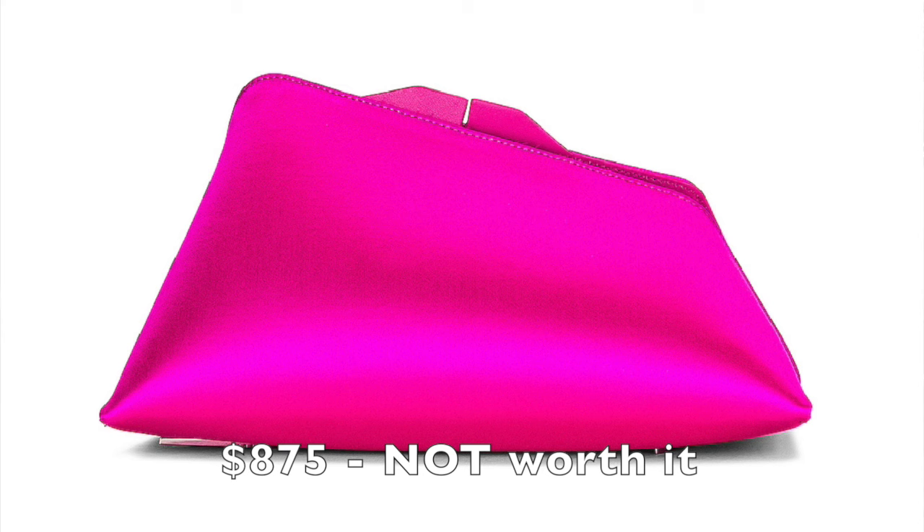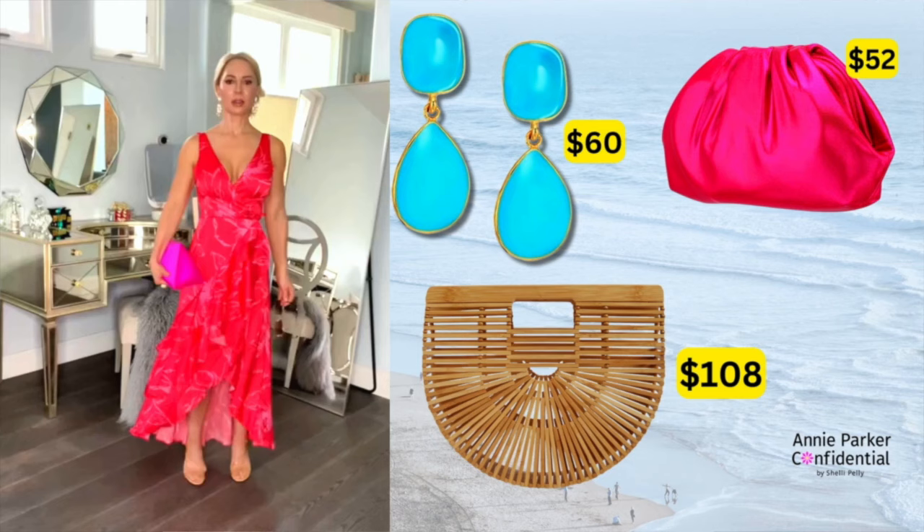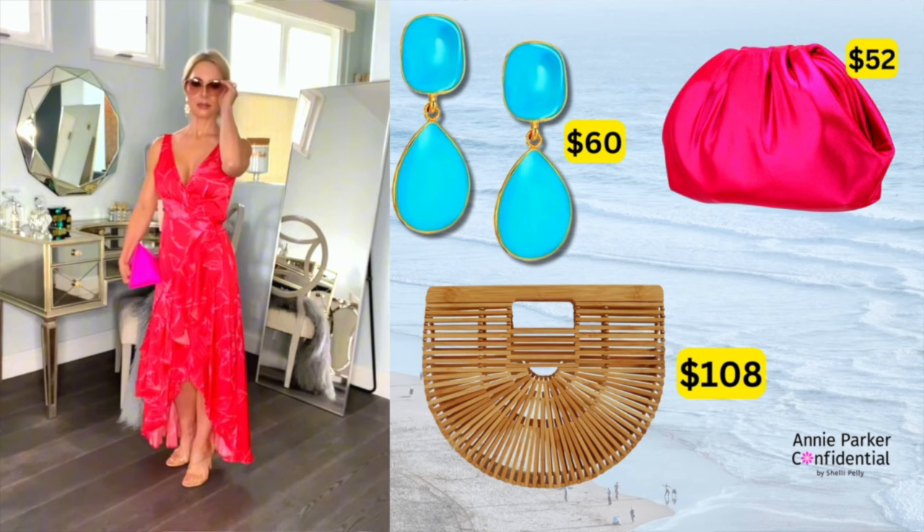Since I want the dress to be the focal point with its beautiful, vibrant color, I chose a nude shoe so it's as non-distracting as possible. I add in a hot pink clutch and a pair of white gold chandelier earrings. The Attico clutch is beautiful but awkward and way too expensive — a better option is this simple clutch in a gorgeous color for $52 that packs easily. I also love this dress with a statement turquoise Kendra Scott earring for only $60, made beachier with a Cult Gaia bag at $108.